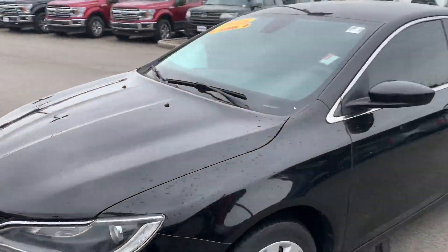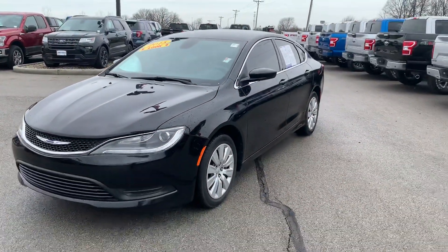And that is the Chrysler 200. To see this vehicle, please call the dealership at 317-852-2231. Thank you.